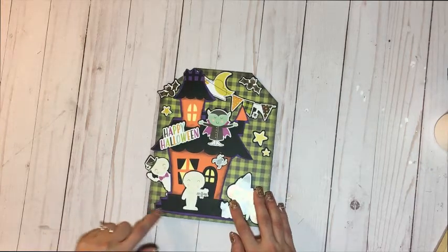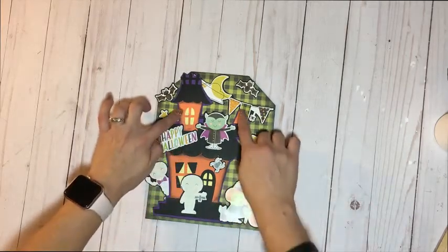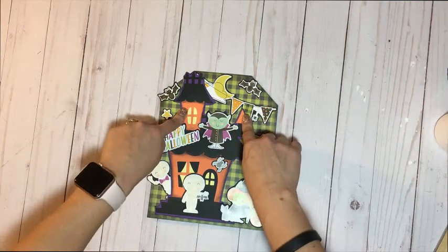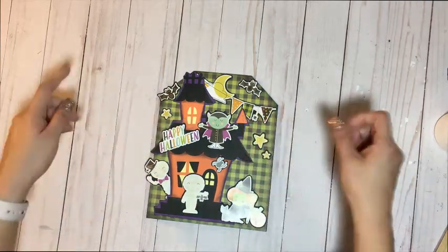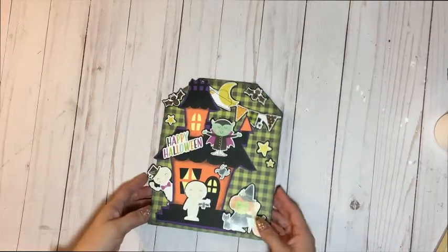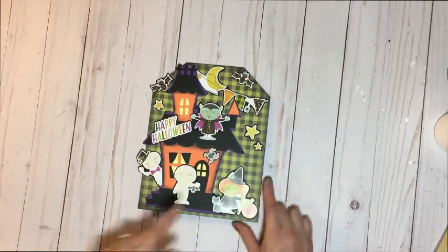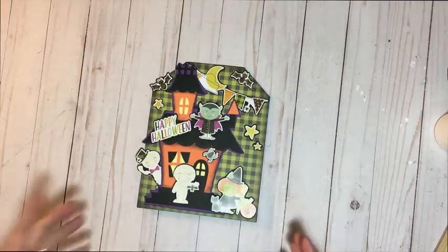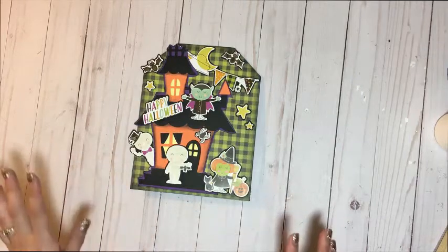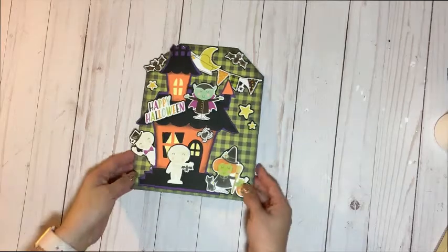I have it matted on some purple card stock. The house itself is black with some orange accents and a yellow background to make it seem like light is shining through. So that I used with the Cricut, but everything else came from the Simple Stories Halloween Collection. I challenged myself to use nothing but the stickers to create a little Halloween haunted house scene, and that was my inspiration for this project.